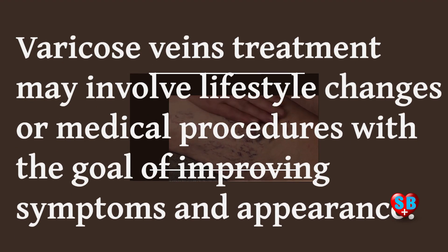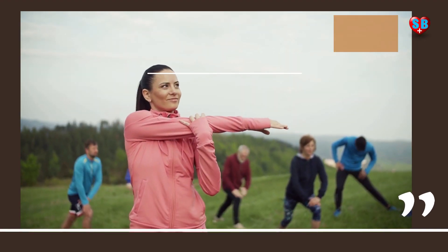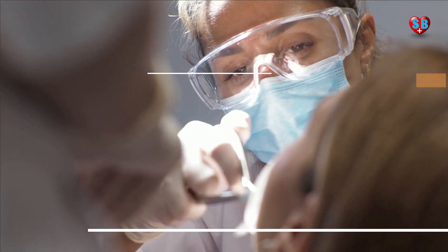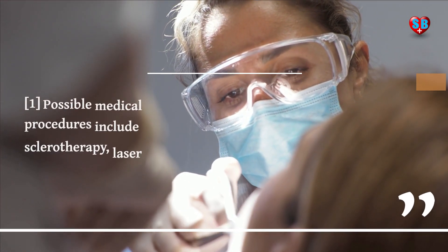Varicose veins treatment may involve lifestyle changes or medical procedures with the goal of improving symptoms and appearance. Lifestyle changes may include wearing compression stockings, exercising, elevating the legs, and weight loss.